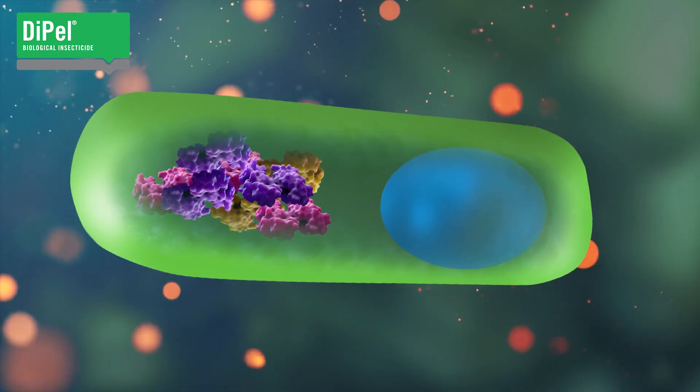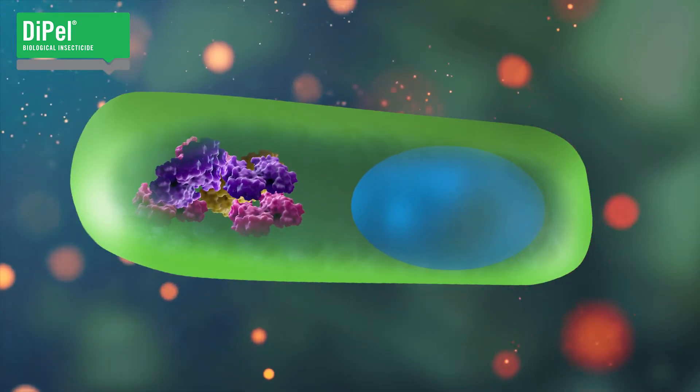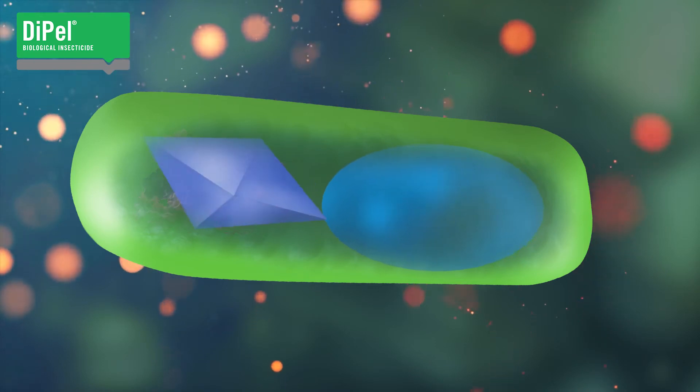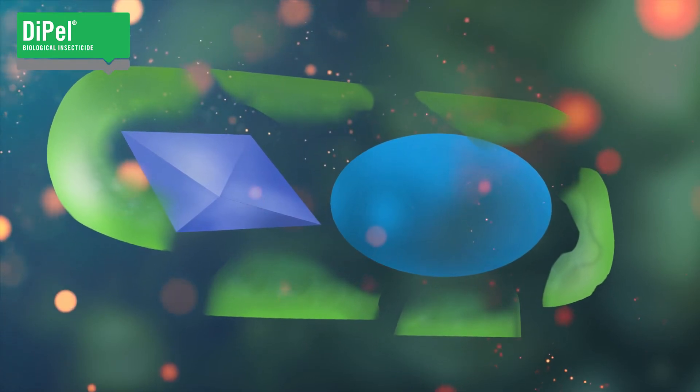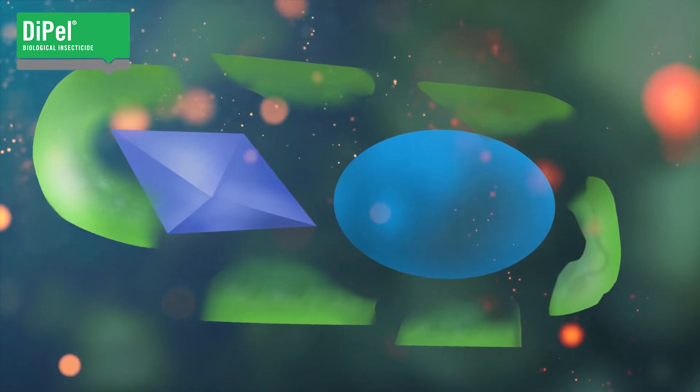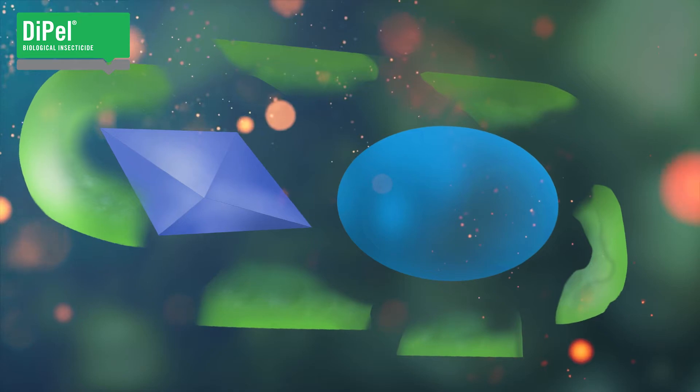Toward the end of fermentation, Dipel cells start to accumulate cry proteins at such a high concentration and at such purity that they naturally crystallize in the cell to form the primary insecticidal active ingredient in Dipel.